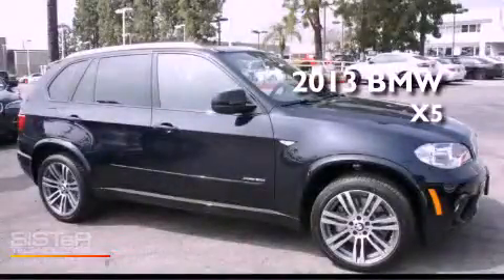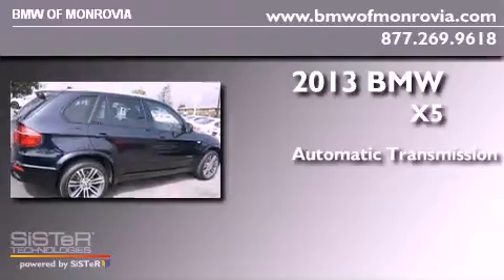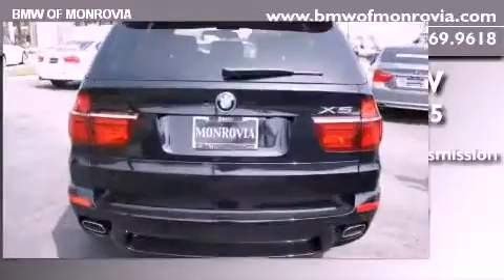This is a brand new 2013. This crossover has an automatic transmission, a V8, and the added safety and control of all-wheel drive.